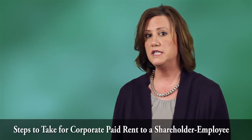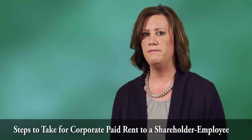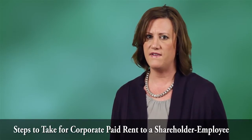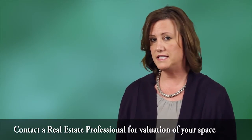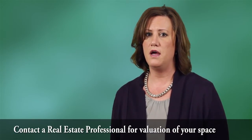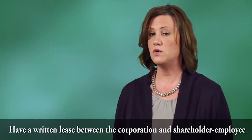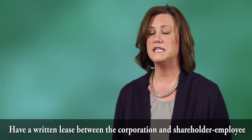So what do you need to do to get compliant and still maximize the opportunity? First, you should support your home office rental arrangement with information from a reliable source to determine the market value of the designated space. You may want to contact a local real estate broker or a property management company, and they can help you determine what a reasonable amount of rent would be for this space. Next, you should have a written lease between you and your corporation to support this agreement.